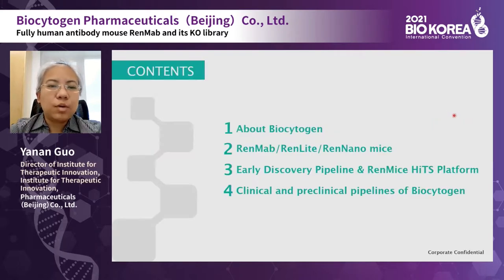Today's talk will include four parts. First, I will give a brief introduction about Biocytogen. Then the features of the antibody humanized mice called RenMab, RenLight, and RenLino will be presented. I will show you some cases of how to use those mice to generate fully human antibodies. Then I will show our early discovery pipeline, and finally our clinical and pre-clinical pipelines for potential collaborations.